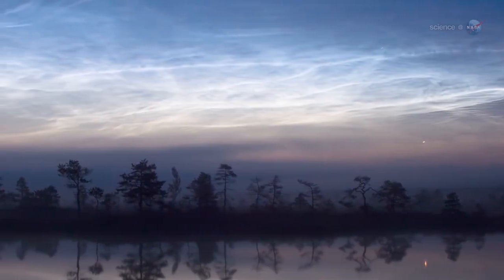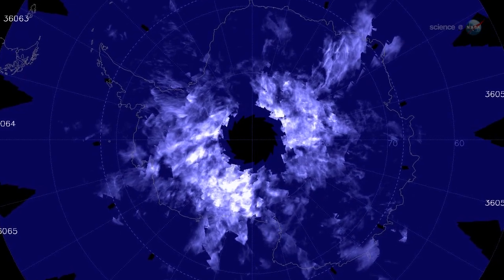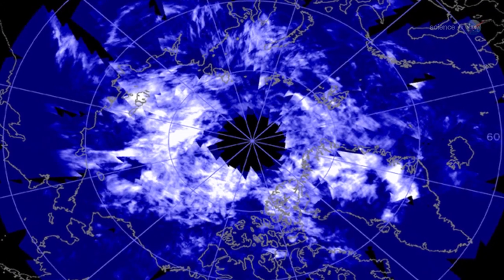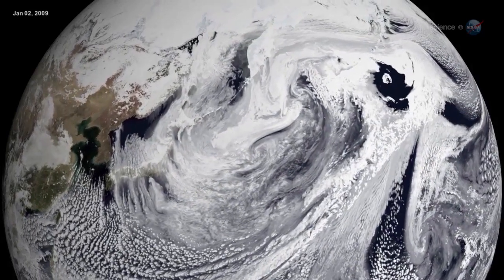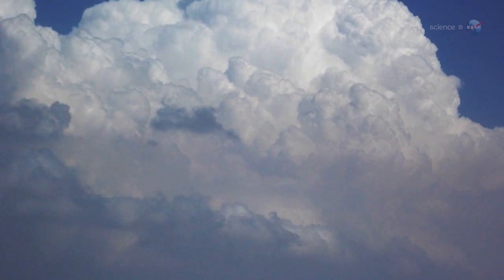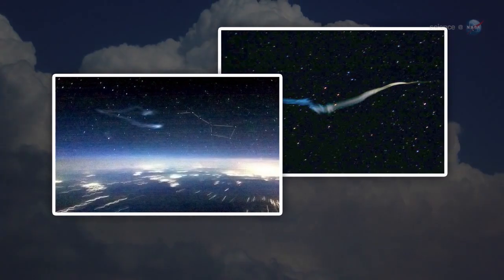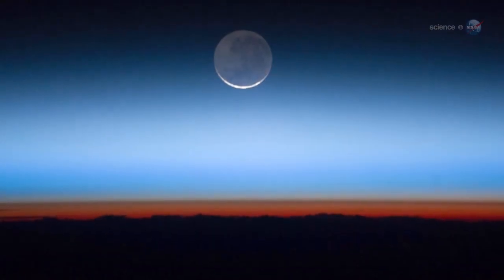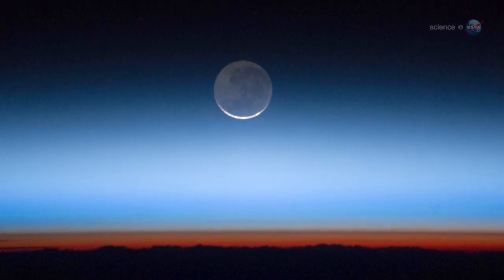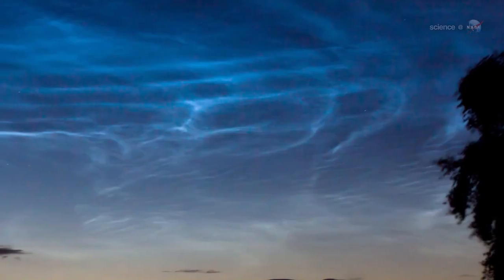Summer is when NLCs are at their brightest and most widespread. The clouds brighten over the South Pole in November through February and shift to the North Pole in May through August. The answer as to why summer has to do with wind patterns and the flow of humidity in our atmosphere. Summer happens to be the time when the greatest number of water molecules are wafted up from the lower atmosphere to mix with meteor smoke at the edge of space. Ironically, summer is also the time when the upper atmosphere is coldest, allowing the ice crystals of NLCs to form.